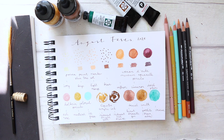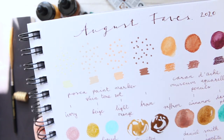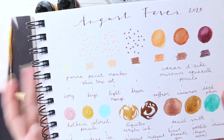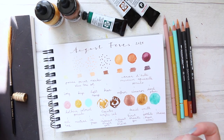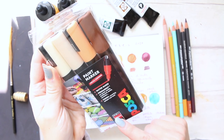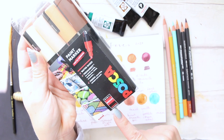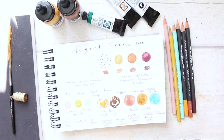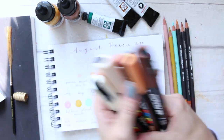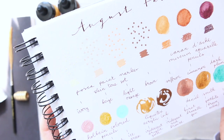The first swatches you can see here — I'll bring them up closer — are these Posca pens. These particular four colors are just so gorgeous, and they're actually sold together as a skin tone set. They have the bigger nib; these are the PC5M, which is medium, and you can get nibs anywhere from 1.8 to 2.5 millimeters. These are the four colors.